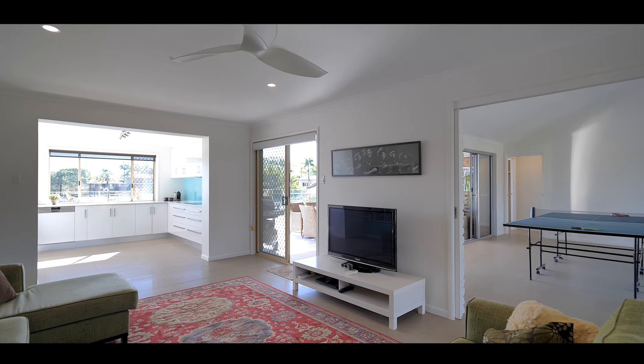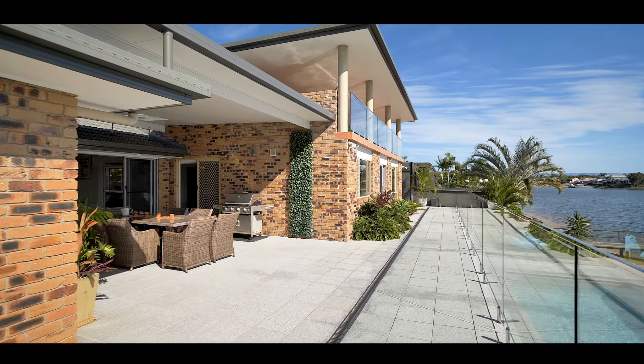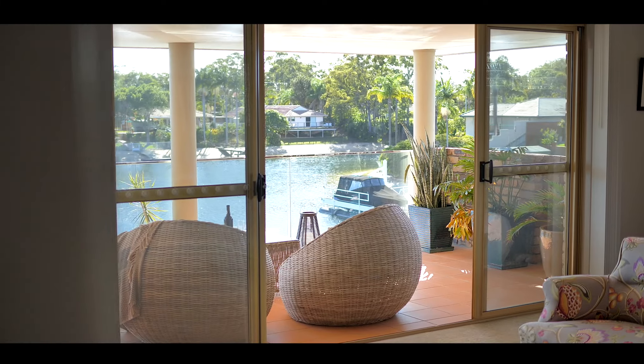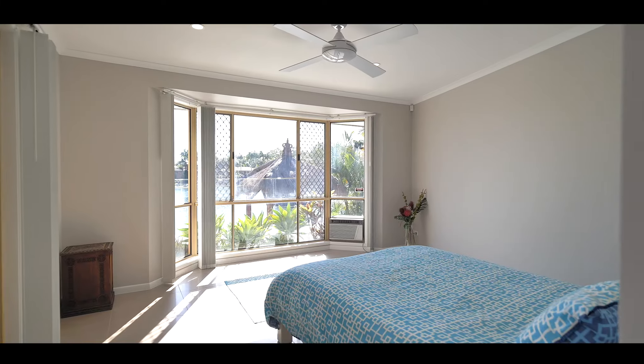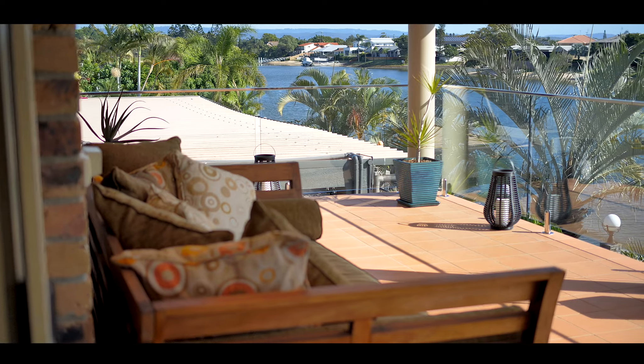With multiple spacious living areas both indoor and outdoor, this property has room for a large family and is perfect for outdoor living. This residence is luxuriously appointed with high-end finishes and floor-to-ceiling windows, giving the property a bright and airy atmosphere to match its location.